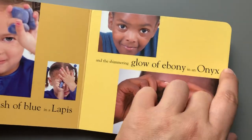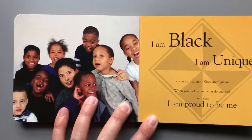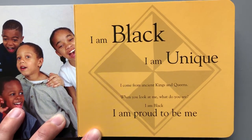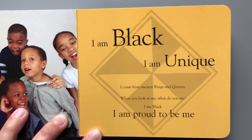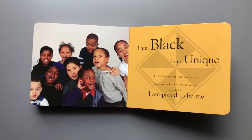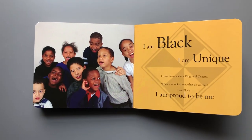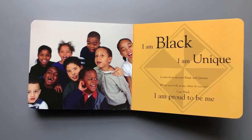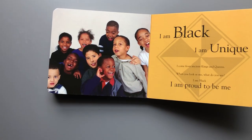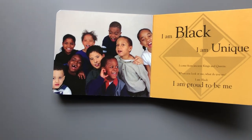An onyx is a dark black rock. 'I am black, I am unique. I come from ancient kings and queens. When you look at me, what do you see? I am black, I am proud to be me.' In this book we learned two things: we learned how to check our reading by checking the picture first, thinking about what would make sense, and finally sounding it out to make the word match. Also, something we've been learning all year — your skin color is one thing that makes you special, just like a lot of things that make you special.